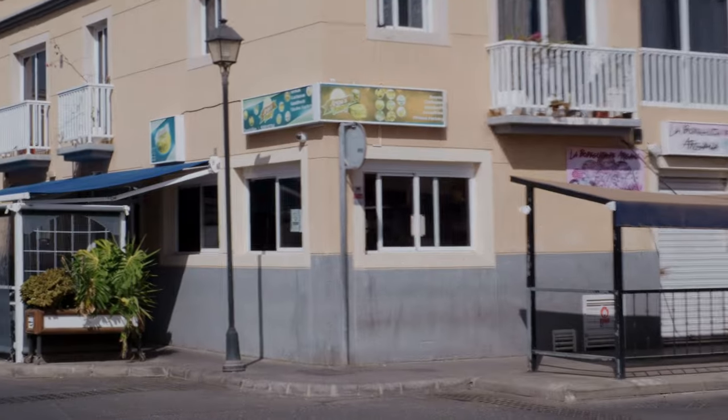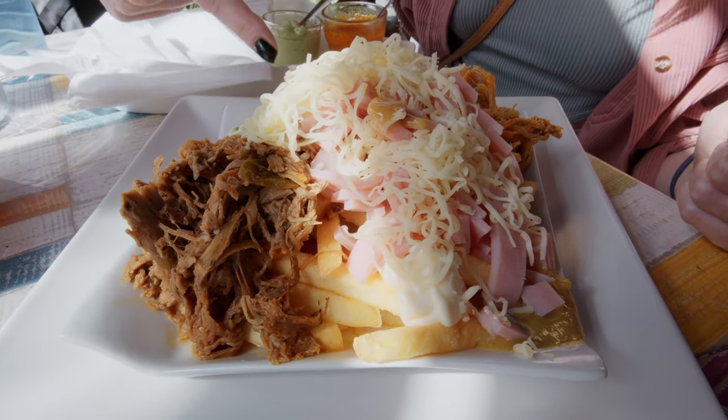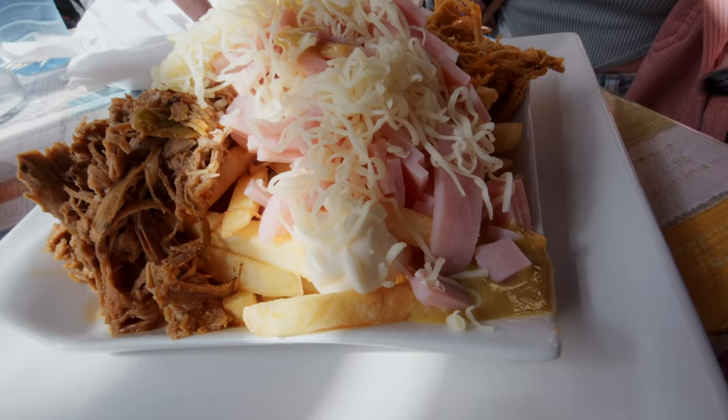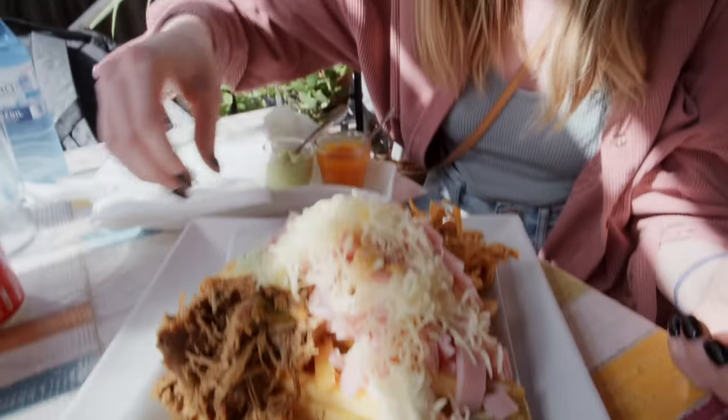We came to the Arepas Factory and we actually came here earlier in the week and it was delicious so we wanted to come back. It's in the northern part of Arrecife. We got the Papas Factory, which appears to be french fries with all of these different toppings — chicken or pork, beef, cubed ham, cheese, mustard, ketchup, guacamole, avocado sauce. It's like Spanish Capsalon. All right, let's get in here.